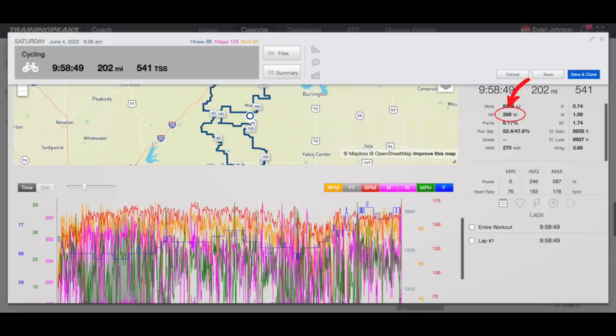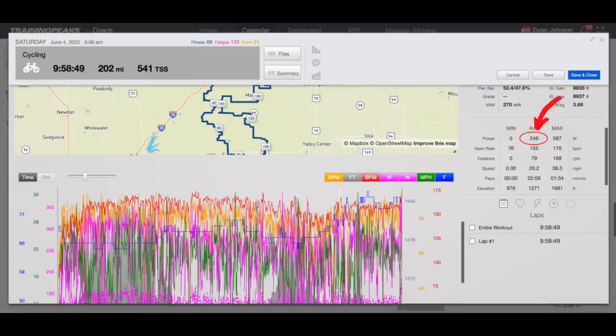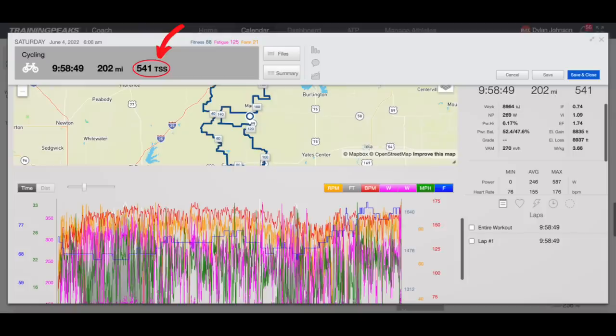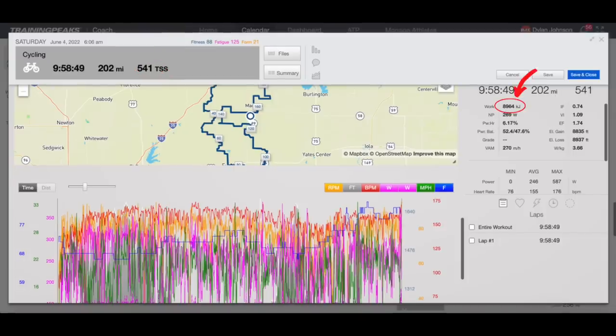Stats from the whole race: 269 normalized power, 246 average power, 155 average heart rate, 176 max heart rate, 202 miles instead of 200 flat, 541 TSS, and nearly 9,000 kilojoules.